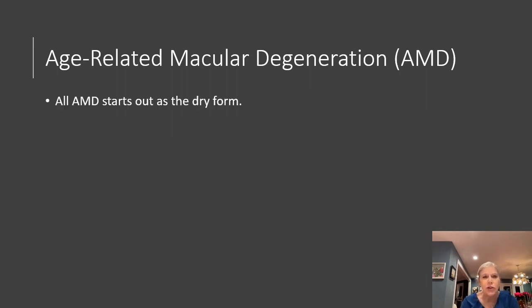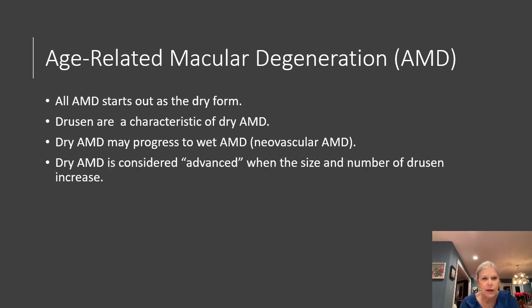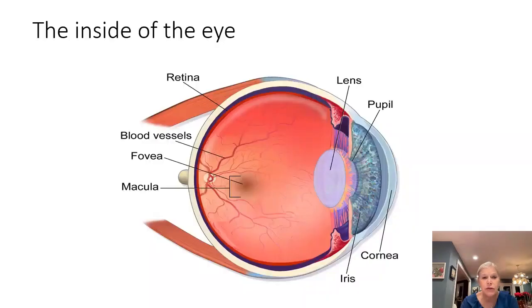All AMD starts out as the dry form, and drusen are a characteristic of AMD. Dry AMD may progress to the wet form, which is neovascular AMD. Dry AMD is considered advanced when we start to see a large number and size of drusen. Vision loss can occur from dry AMD from thinning, which we call atrophy. We're talking about the back of the eye — the macula, which is a subdivision of the retina.